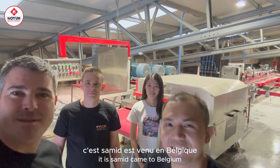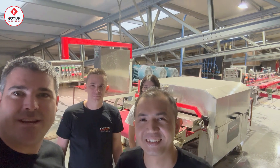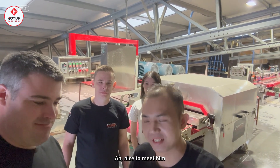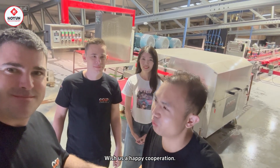I'm very happy to meet him and wish us a happy cooperation.